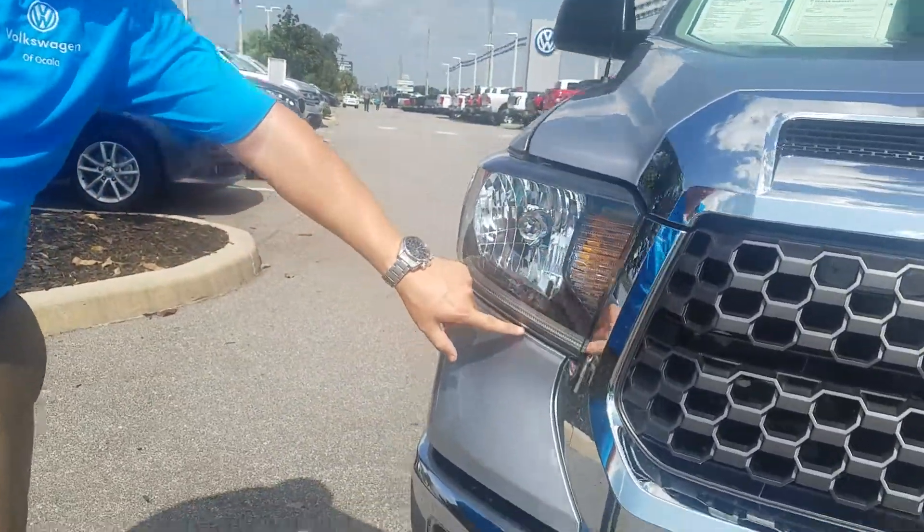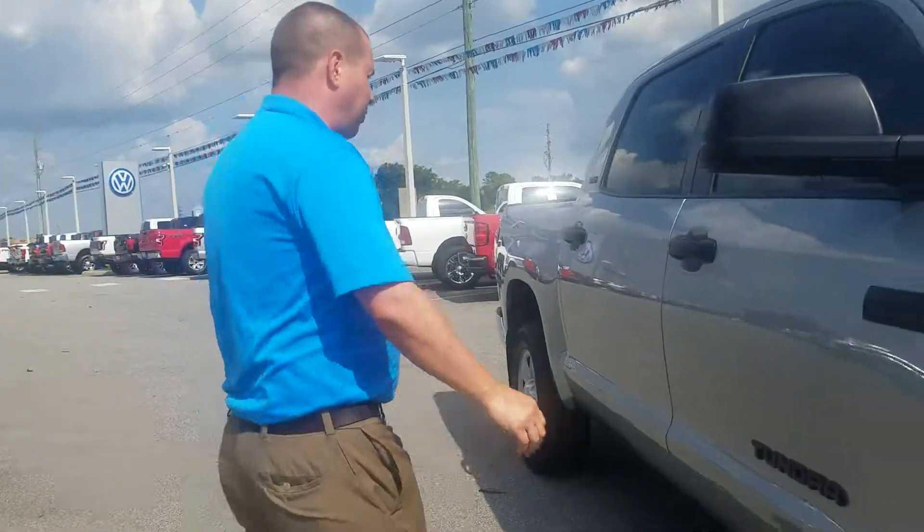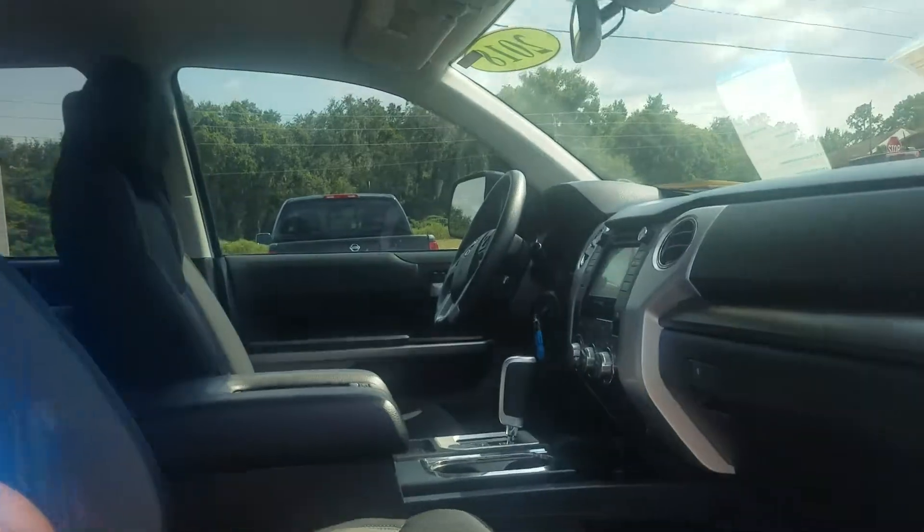As you can see, it has LED headlights and it does have a beautiful package on the inside. You can see the black interior and it does have cloth.